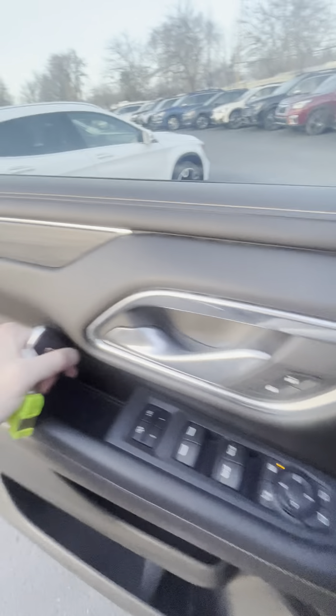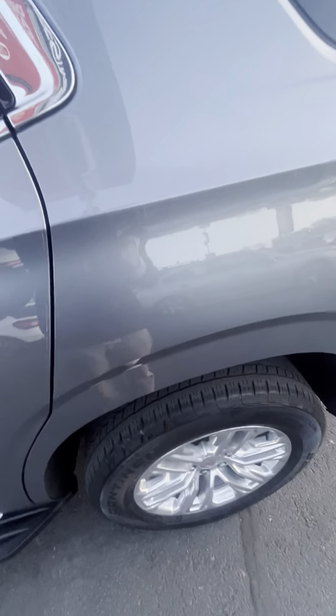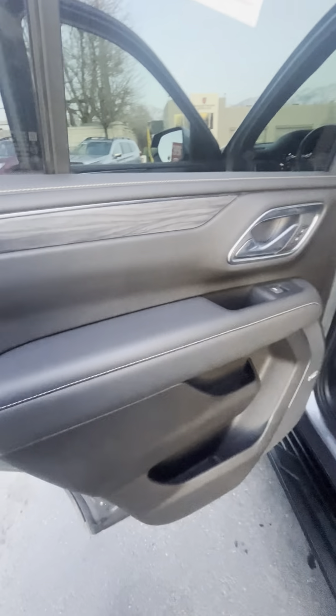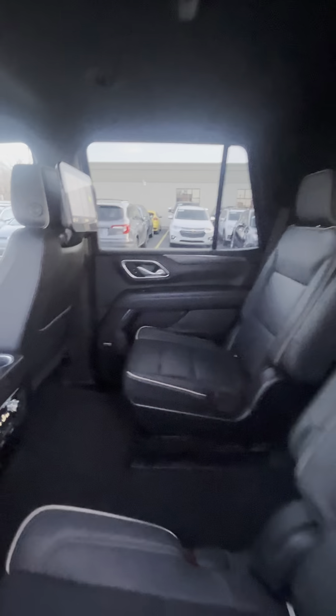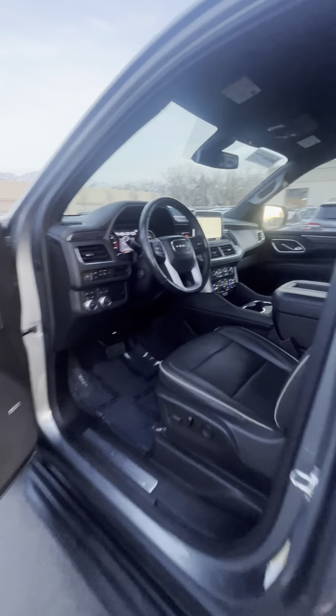Let's go ahead and take a look at the back. Same deal with the back — everything looks super clean. You do have your rear heated captain's chairs as well as your AC controls back here. Those work really well. You do have your monitors on both the headrests. Really awesome vehicle — this thing is fully loaded and perfect for the family.